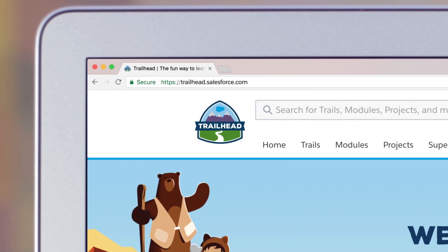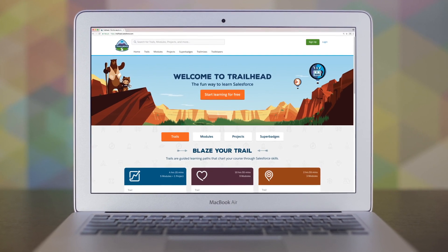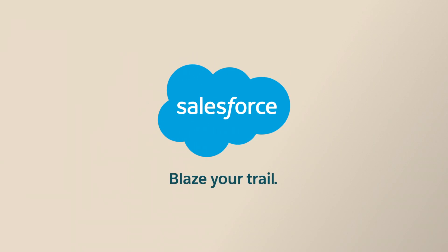Visit Trailhead to get started and see how you can deliver a truly connected, intelligent, and consistent service experience with the Salesforce Digital Customer Service solution. Blaze your trail with Salesforce.